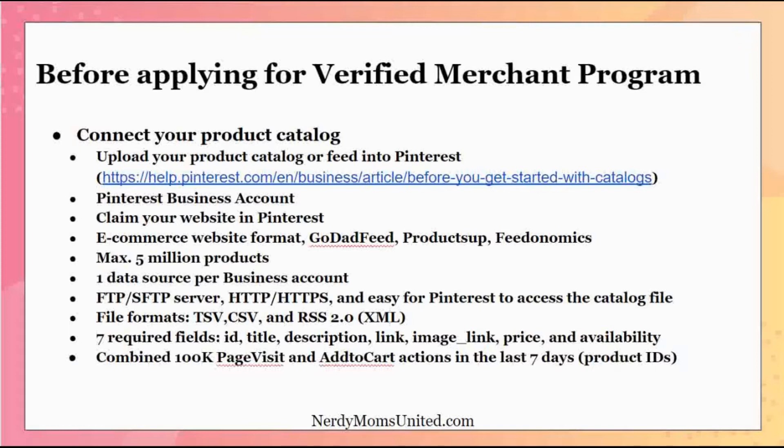There are seven required fields that these catalog files must have to work correctly with Pinterest's Verified Merchant Program. They are: a product ID, a product title, a product description, a link to the product, an image link so they can display the item, the price, and availability.